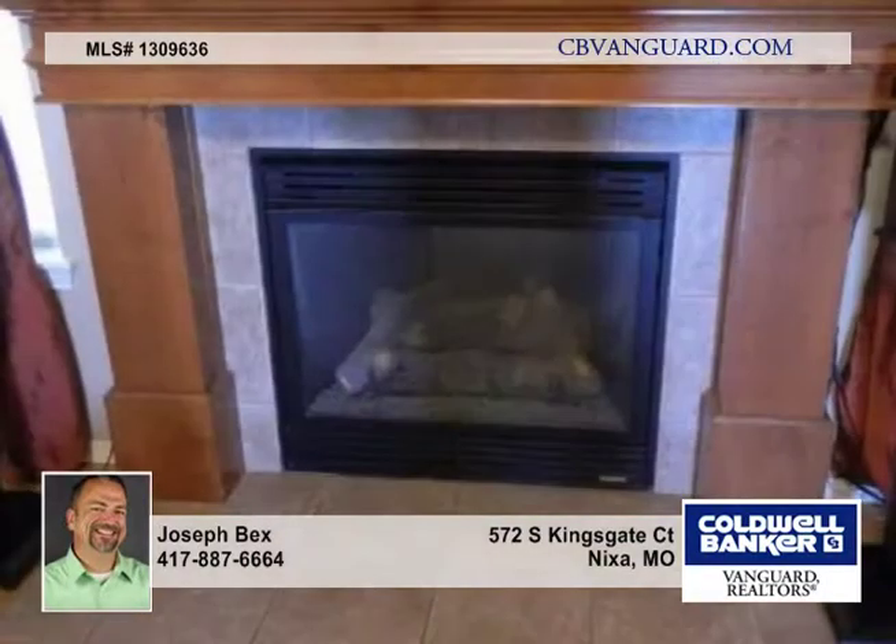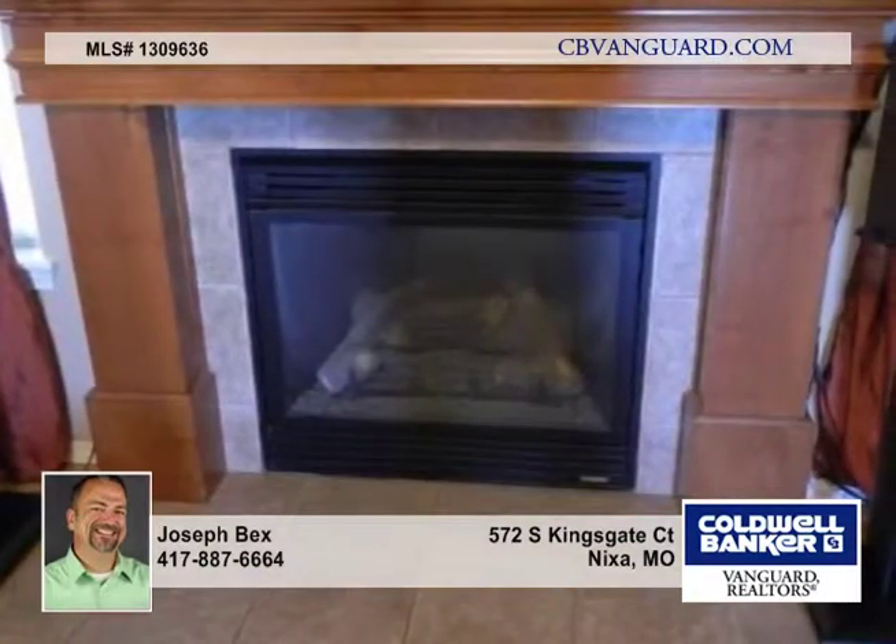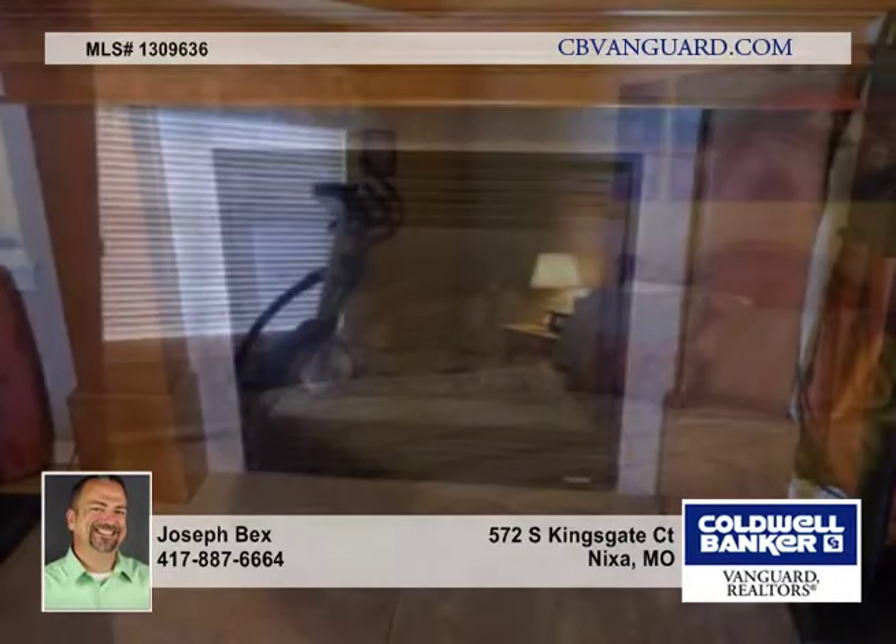The gracious living room is very welcoming, with a fireplace with tile surround and hearth, wooden mantle, and cathedral ceiling, all flowing into a large open dining area overlooking the lovely deck and yard.